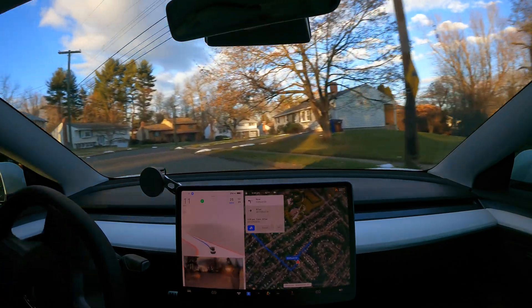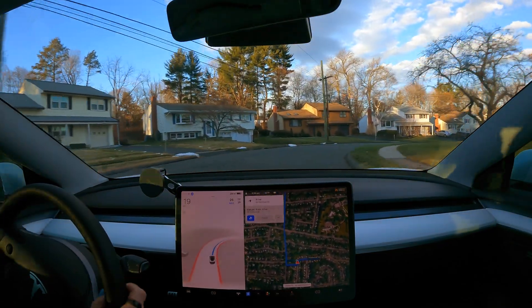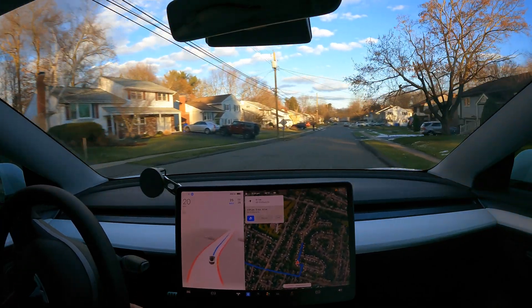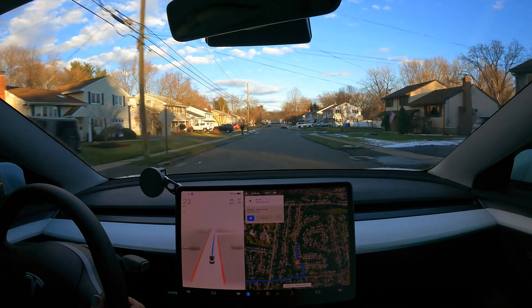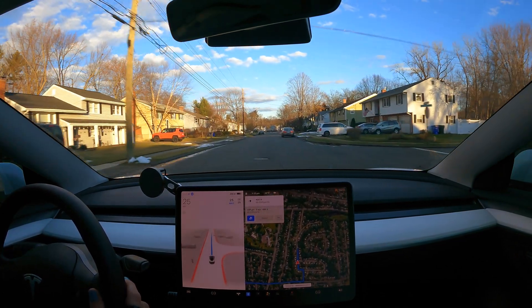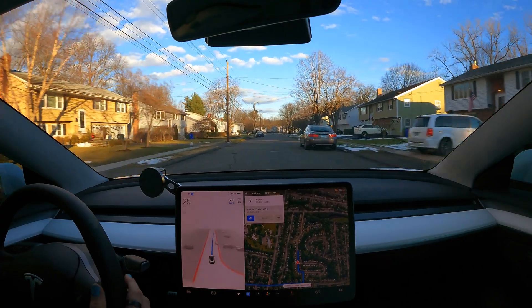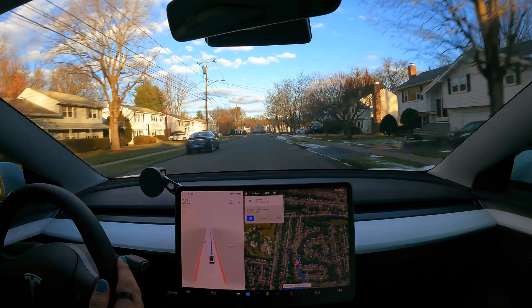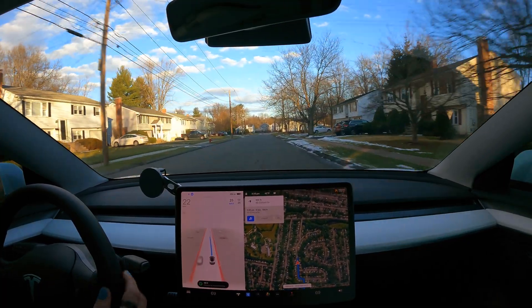My car is very cautious, which is fine — it's better than not being cautious. Avoiding that car, avoiding this car on the left. Nice.